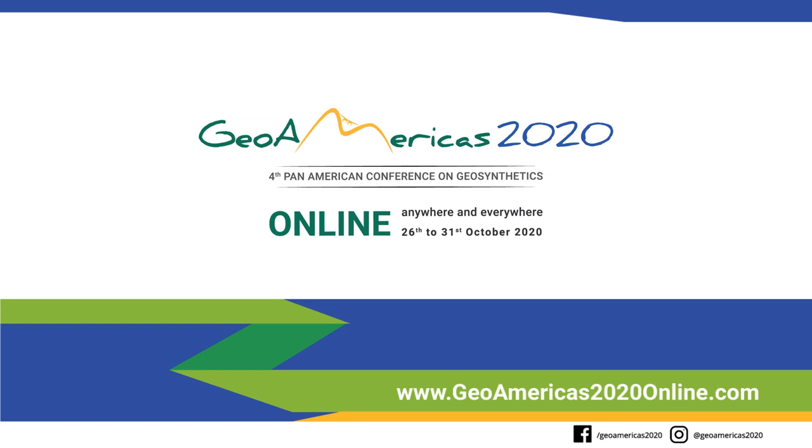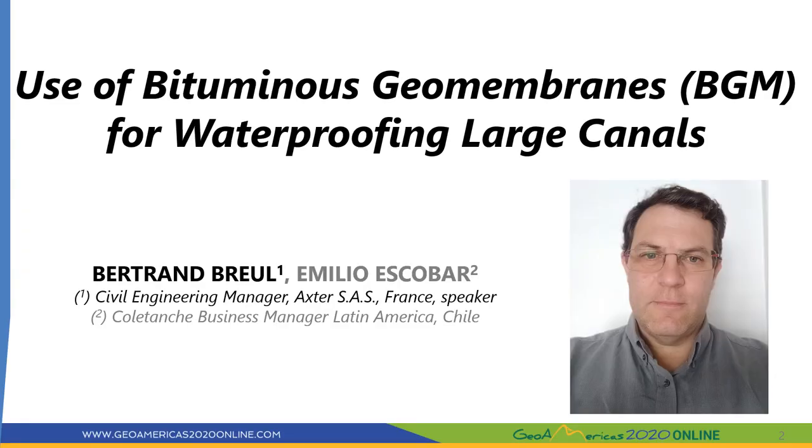Hello to everyone and welcome to this online session of GeoAmerica 2020 about canals. I'm Bertrand Breul, civil engineering manager at Axter Colletange in France. I'm going to present today the use of bituminous geomembrane, also called BGM, for waterproofing large canals. In the first part I'll explain the BGM structure and its key features for canal projects. In the second part I'll present some case histories on irrigation canals, navigable canals, and hydropower canals.